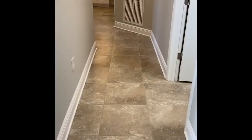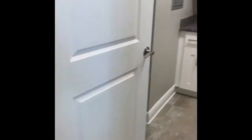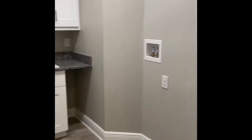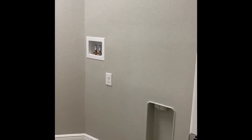Coming down the hallway to the laundry room, you can see this two-bedroom gives you a lot of cabinet space and enough room for a full-size side-by-side washer and dryer.